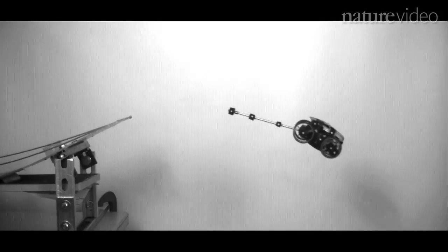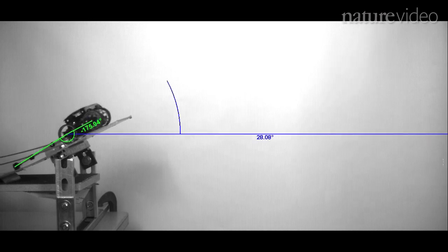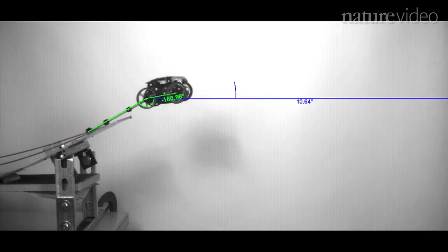To best understand what the animals were doing, not only did we make a mathematical model, but we made a physical model — a robot. We mimicked what the lizards were doing by having the robot go off a ramp as if it was jumping like the animal.